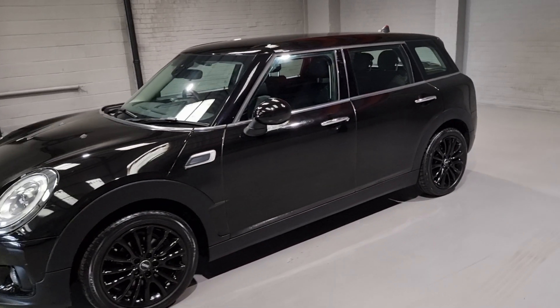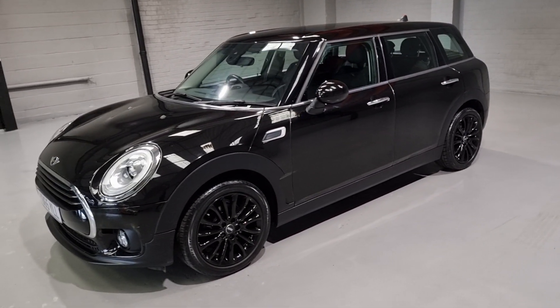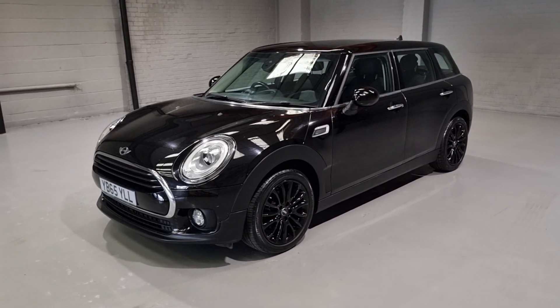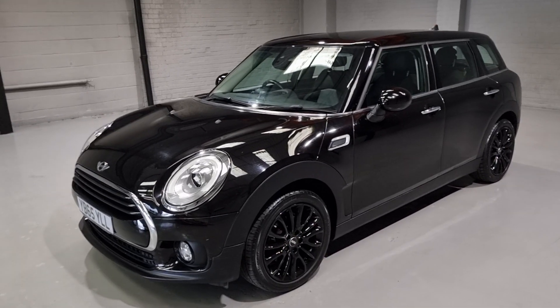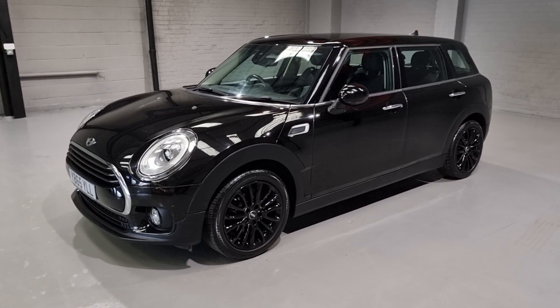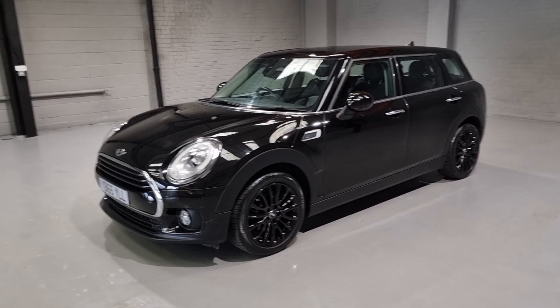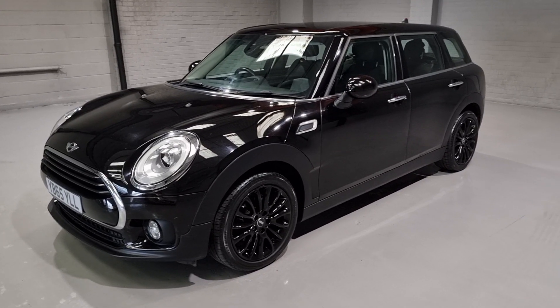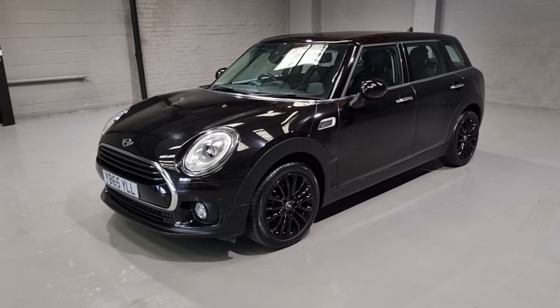We've got the beautiful seats on this one — these are the diamond leather carbon black seats, they look stunning. We've also got the heated seats, automatic wipers, lights, and plenty more. The car is fully prepared from us as well: MOT, service, getting it all ready for the next keeper. That's already been done — this one's ready to rock and roll.